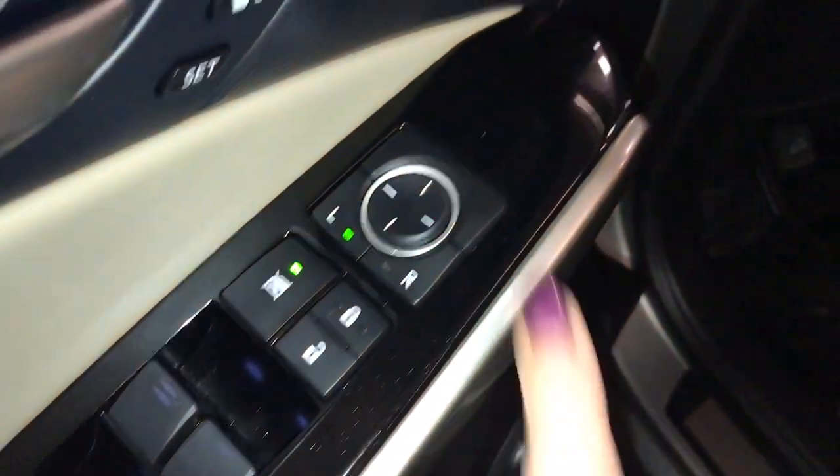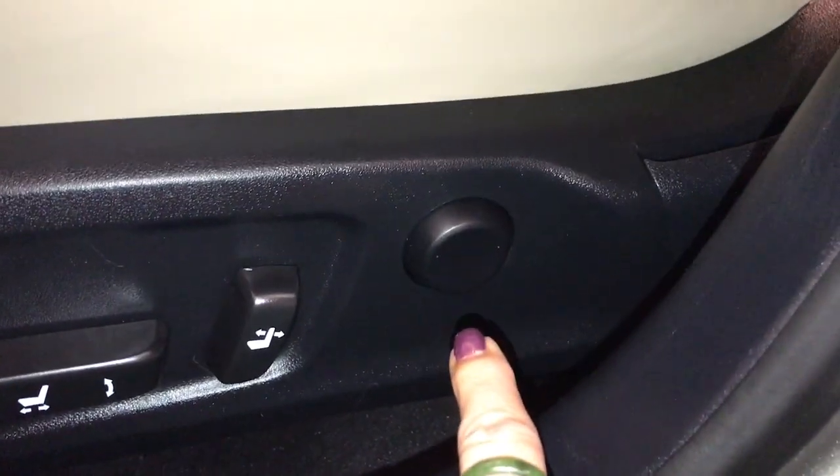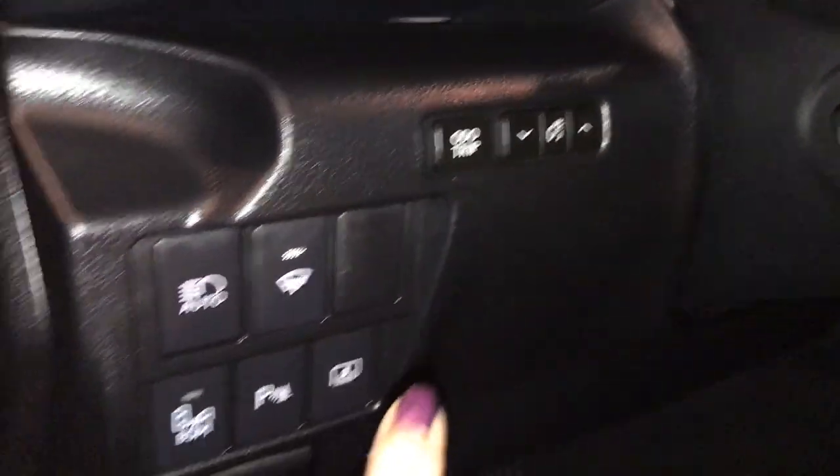The driver's door has a two-tone color. On top is your driver's seat memory. You also have power windows, lock, and side mirrors. Front seats are both powered and they both come with a two-way lumbar support. On your side you have your dashboard lighting and trip.